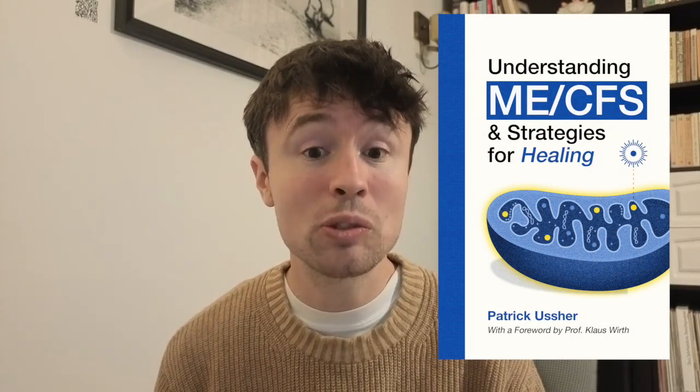My name is Patrick Usher. I'm an ME-CFS patient and author of the book Understanding ME-CFS and Strategies for Healing. And to cut straight to the chase, today we are talking about what happens when you bioengineer human muscle tissue in a laboratory and expose that tissue to the blood from ME-CFS patients — does that muscle tissue remain the same, or does it start to show signs of profound dysfunction when it suddenly finds itself in the environment of ME-CFS blood?